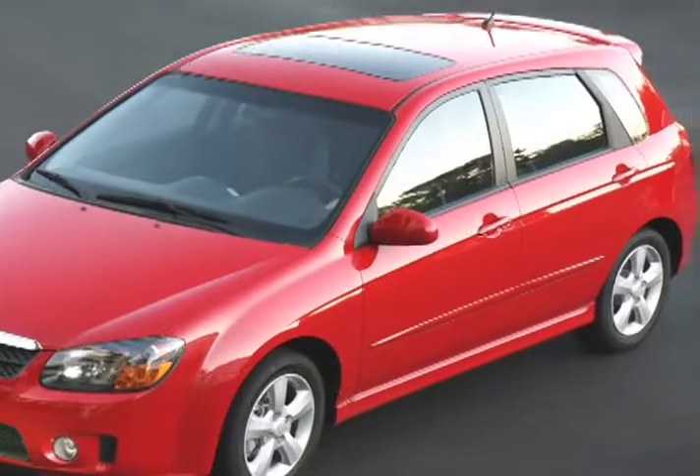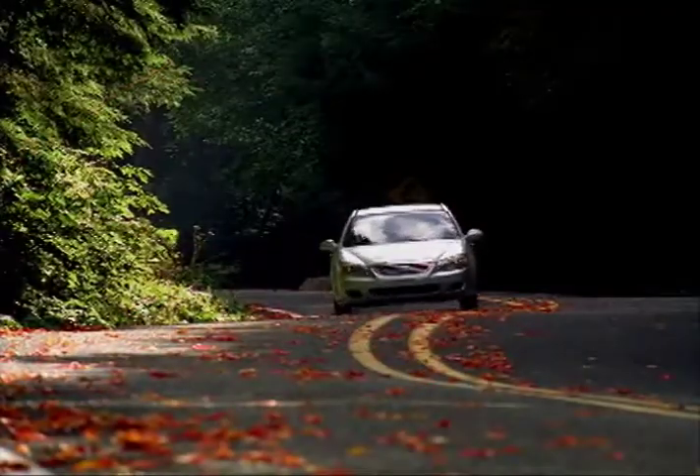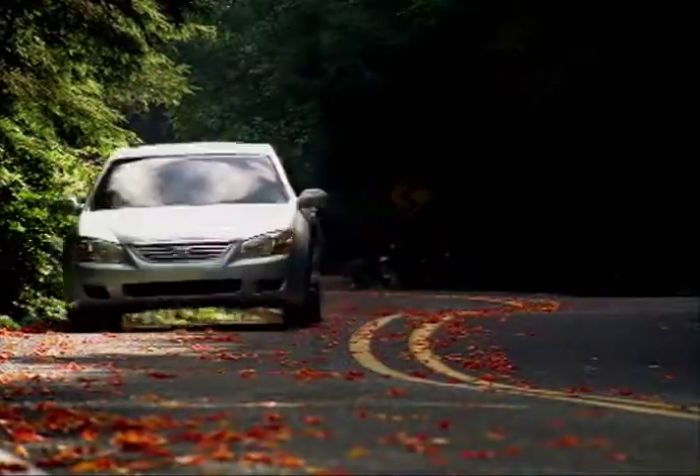Be it the sedan or the five-door hatchback, the 2009 Kia Spectra offers sporty styling and performance in an affordable package.